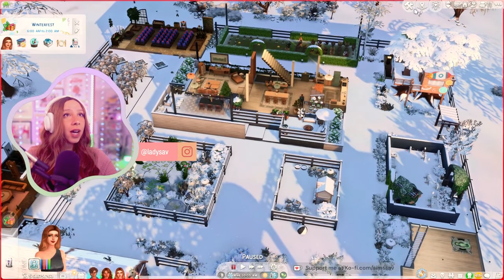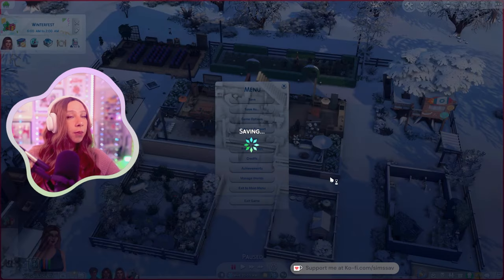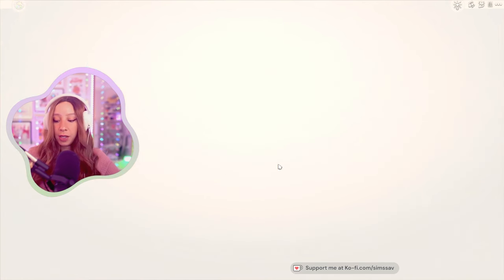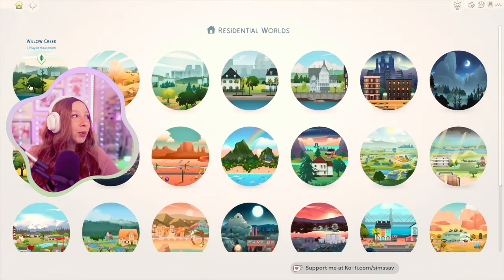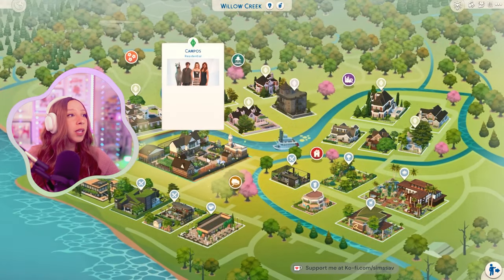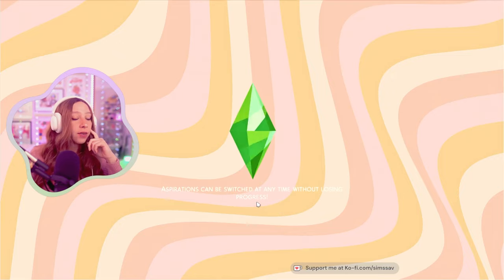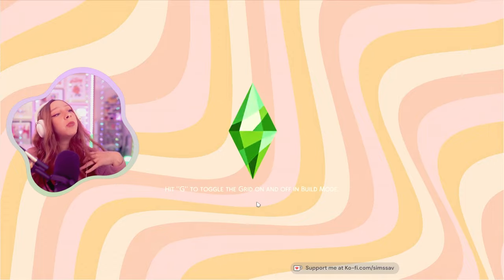I totally forgot — I wanted to spend Winterfest in Mt. Komorebi, so I don't really need to decorate for Christmas since we'll be gone. And there's already a Christmas cabin there, perfect! I want to go there because Sarah has the new Mt. Komorebi aspiration and I want to work on that. I'll have her take a vacation day from work so we can get things done — she already has today off because it's Christmas but we might need tomorrow off too.